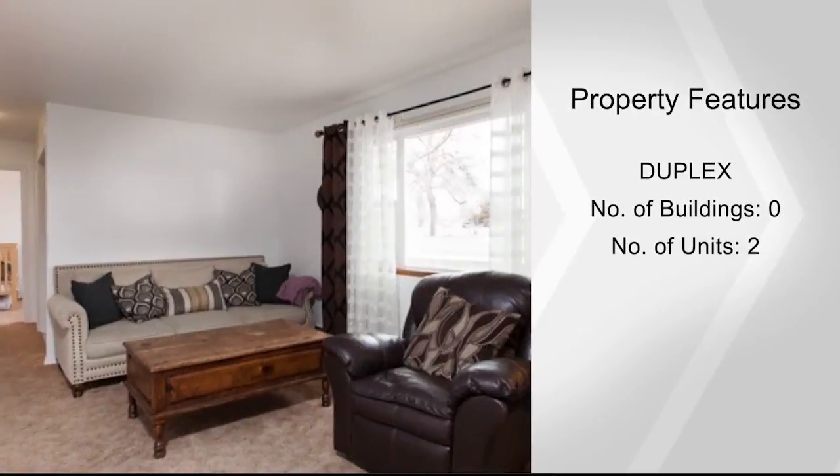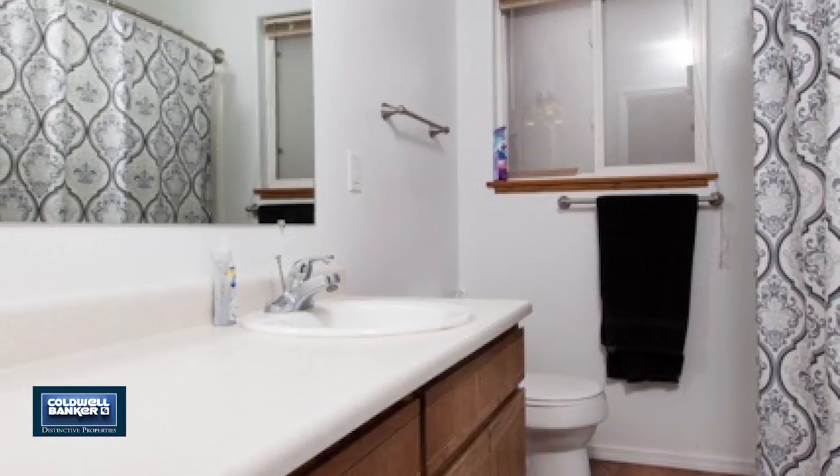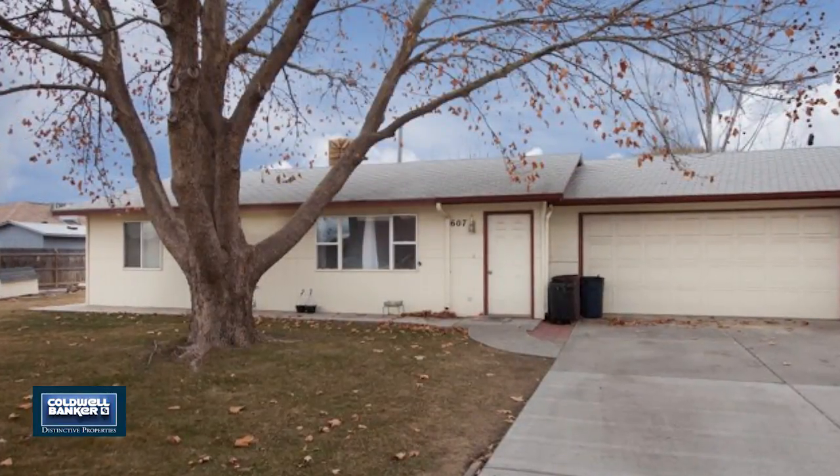There are so many possibilities here. You'll want to see this property in person. Rhonda has more details and would love to arrange a private showing at your convenience.